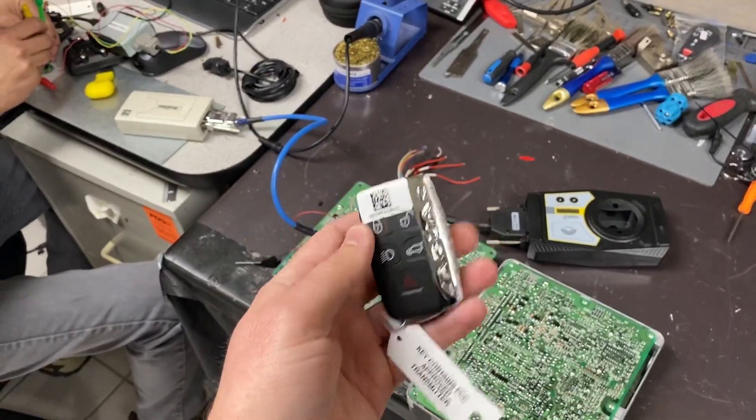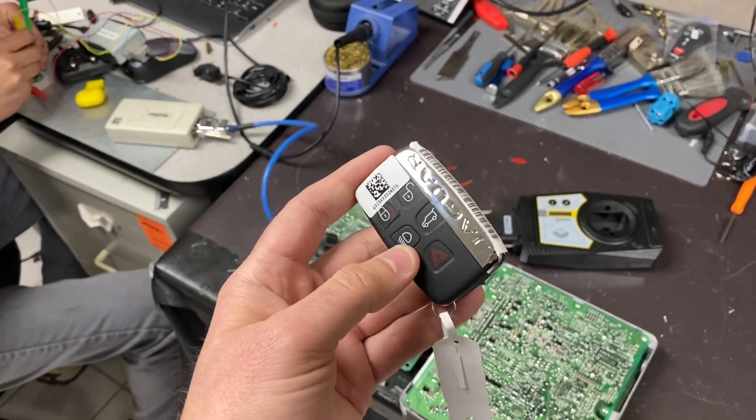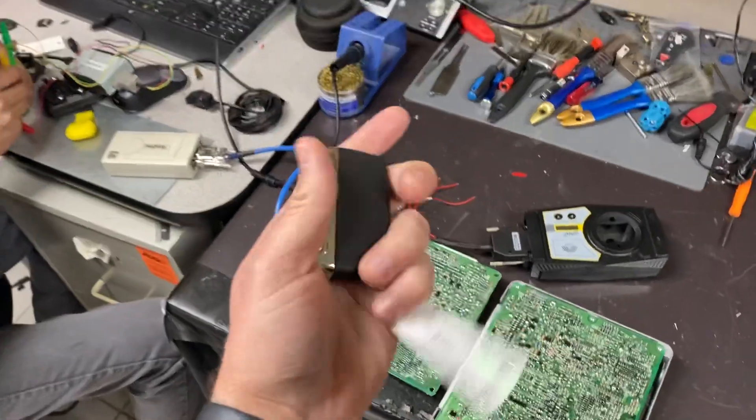So if you send it to us and we receive it in the morning, we can send it out same day — saving you thousands. Normally we charge just under a thousand dollars to make a key through the module, so it would save you a lot of money.